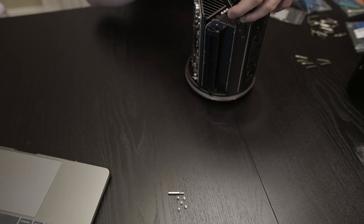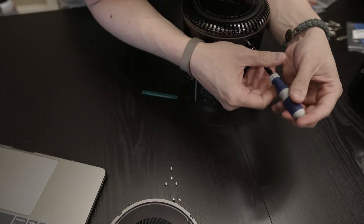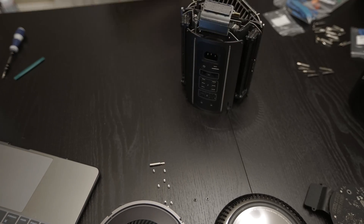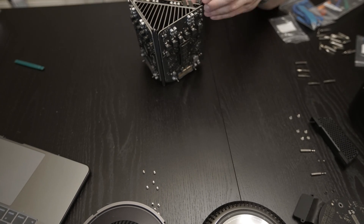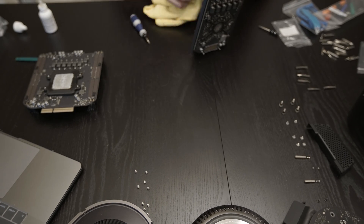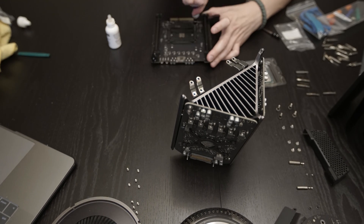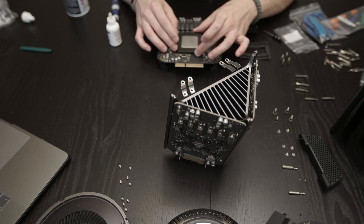I fully understand the implications of my investment into such old hardware, but here's food for thought. I use this machine to make money, so in turn I get something back from my investment. I think it has paid for itself maybe two times over since I purchased it, so investing more money into a machine that makes me money is kind of a no-brainer, especially if it's going to save me time in my workflow.